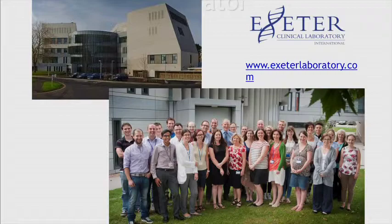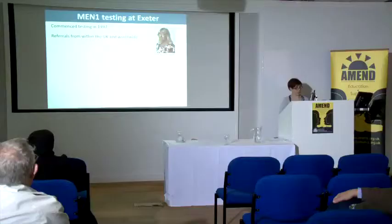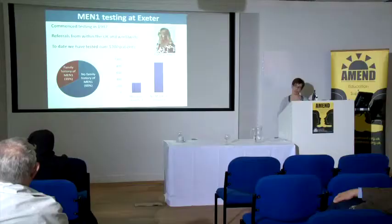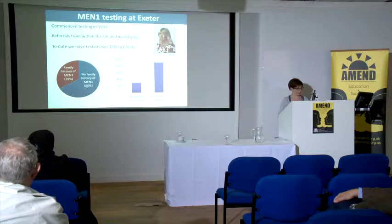We started testing for MEN1 in 1997. It was set up by Sean Ellard, who's our head of department. We receive referrals from within the UK and we also get referrals from countries around the world, particularly Australia and New Zealand. To date we've tested over 1,200 patients. About a third of those are patients who have MEN1 and also have a family history of MEN1. We identified a mutation in over 300 of those patients.